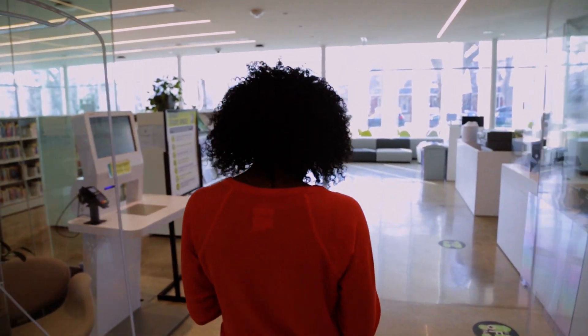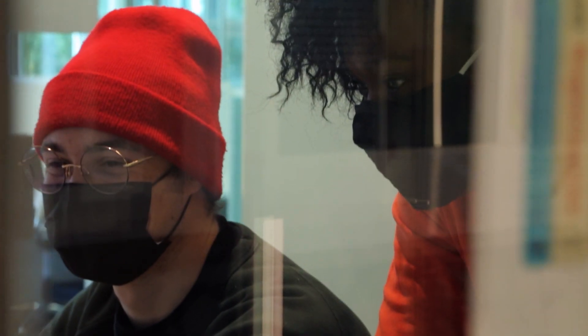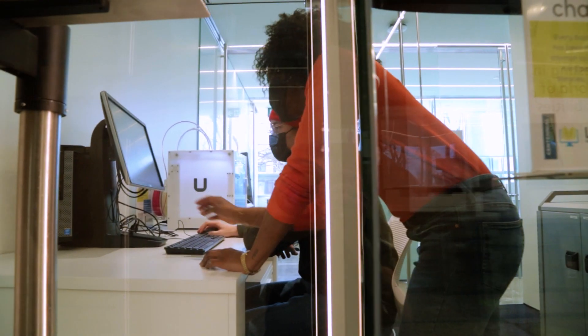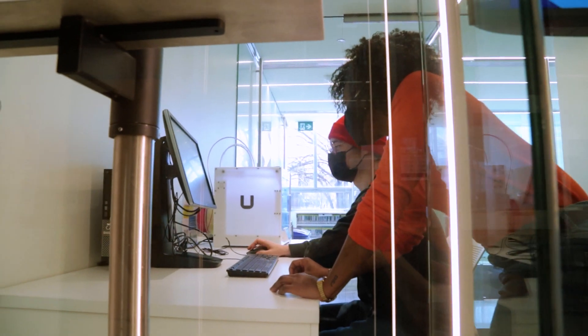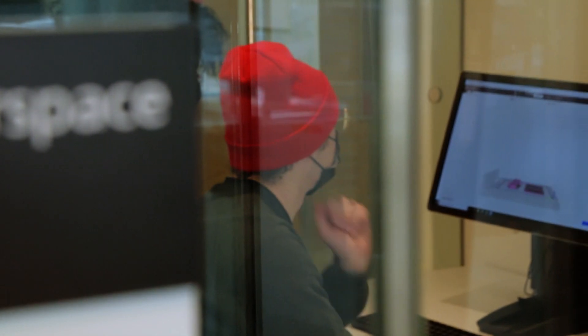Welcome to the Centennial College Library. Did you know that the library has two dedicated spaces for you to expand your creativity, bring your ideas to life, and explore new and emerging technologies? We call this the Makerspace, and they are located within our Progress and Story Arts Center Libraries.